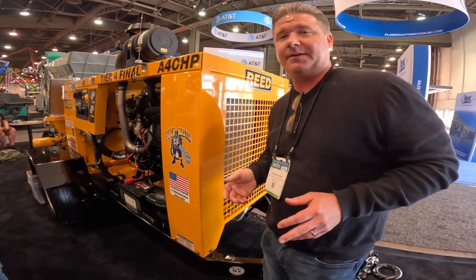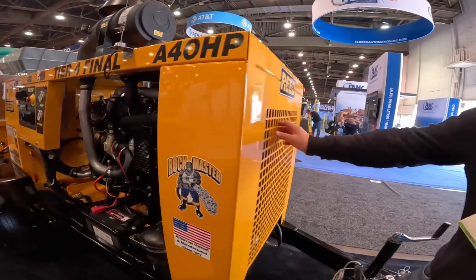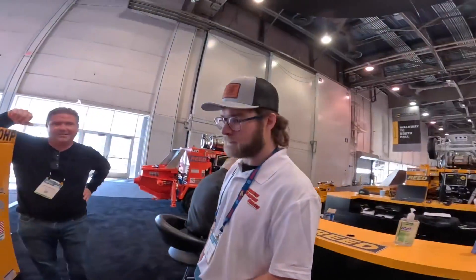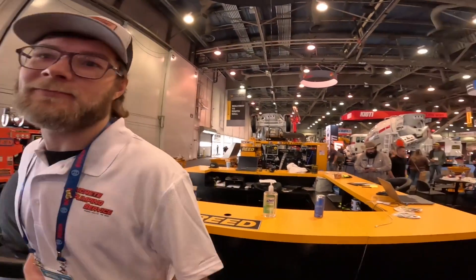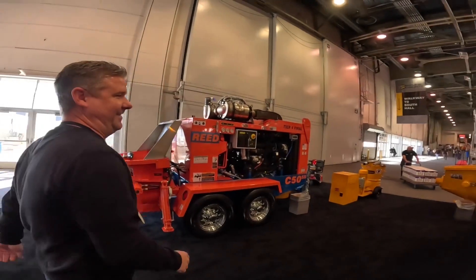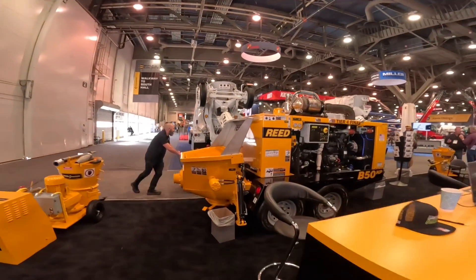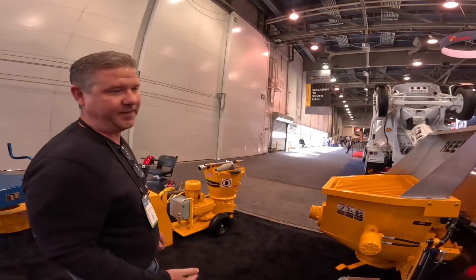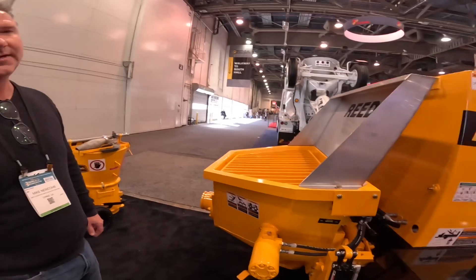Our pumps are more expensive than everyone else's, but we think they're better — straight to the point, no BS. So Caleb, which one would you take? Probably that one — the B50 HP is the practical choice for what we do. An HPS if we were doing shotcrete every day, maybe, but the HP is what I'd go with.